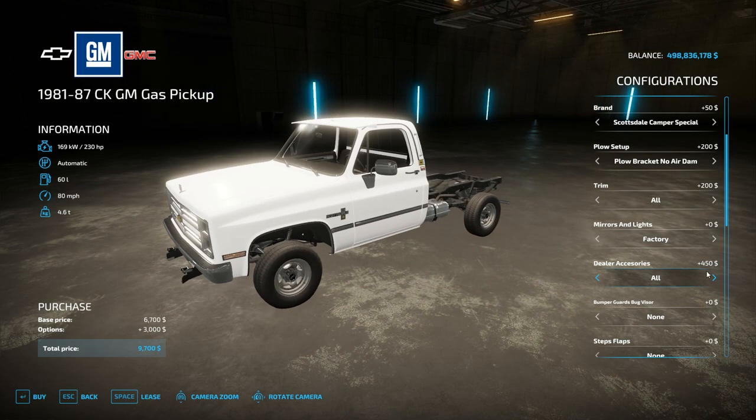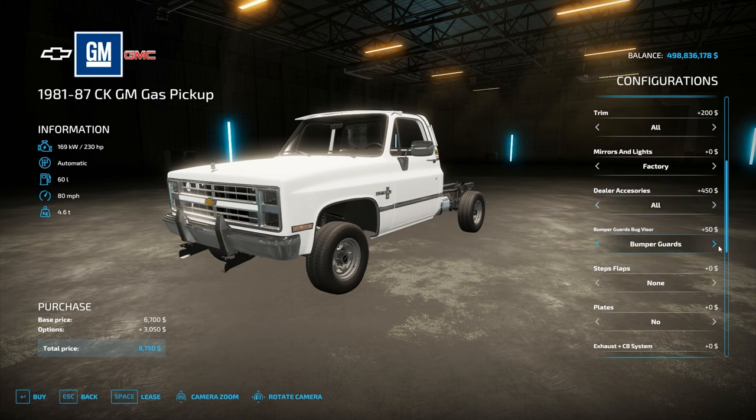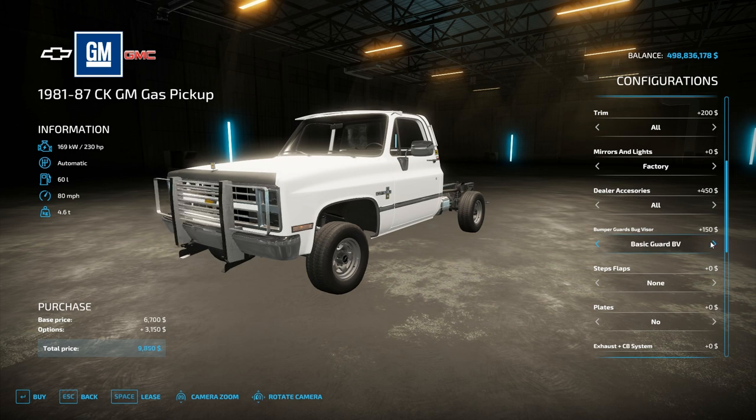As far as dealer options, there are a ton of customizable dealer options — it adds bags in the back, a sun visor, cab handles, and whatnot. As far as the front end, we've got bumpers, we can add bumper guards, basic grill guards, the KC guard, bug visor, and different combinations of all the above.